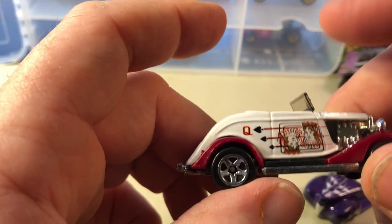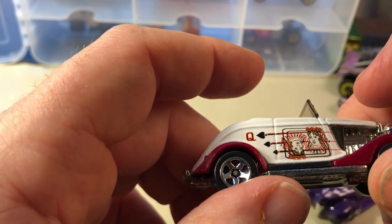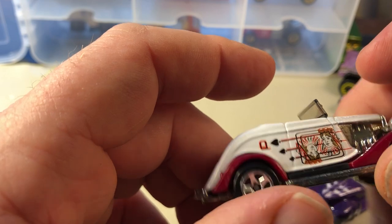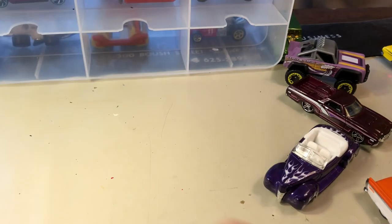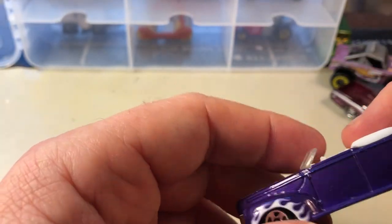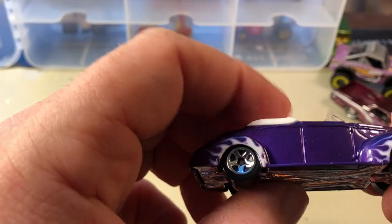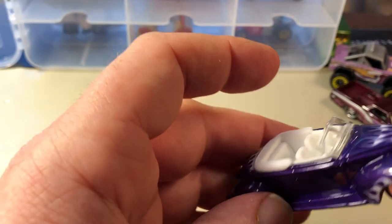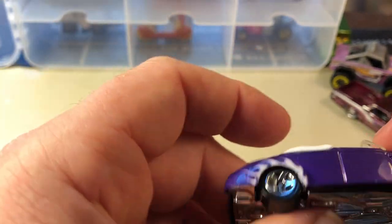This was a series car too, I can't remember the name of it offhand. This is a 40s Ford convertible — it's a nice casting, it's really got some nice lines on it. Looks good in this color too, really looks nice.